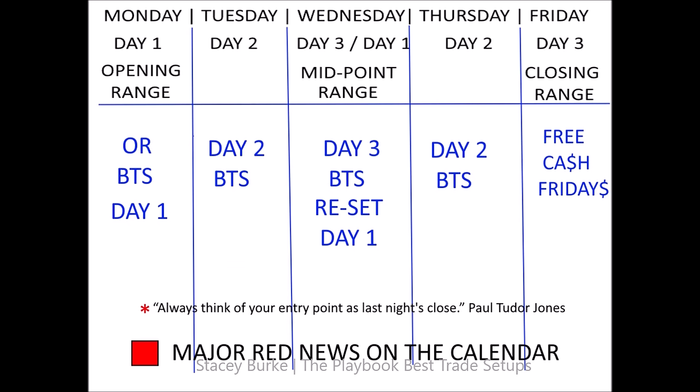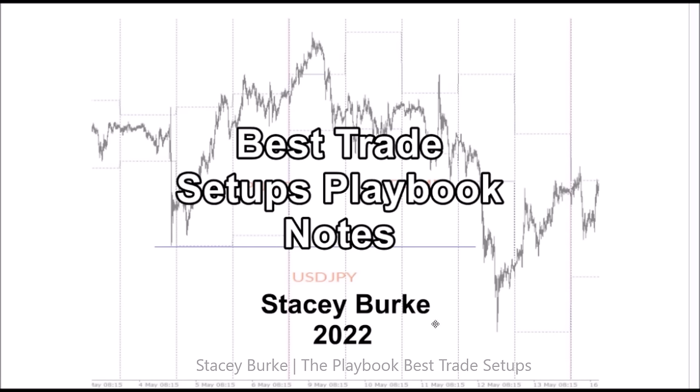Today, Stacey Burke from Stacey Burke Trading. We're going to be talking about weekly templates — simple, reproducible, scalable trading setups that evolve out of weekly templates. They show up weekly, reinforcing the understanding that you only need one or two parabolic best trade setups in a week to significantly compound your trading account. I'm going to review some simple concepts, as there's a lot of misinformation and information overload that creates analysis paralysis for traders.